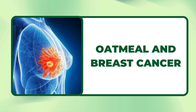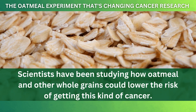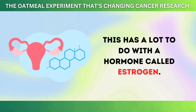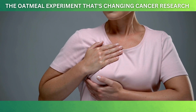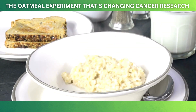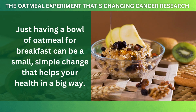Oatmeal can also help protect women from breast cancer. Scientists have been studying how oatmeal and other whole grains could lower the risk of this kind of cancer. A study in the journal Nutrients found that women who ate more whole grains, like oatmeal, had a lower chance of developing breast cancer. This has a lot to do with a hormone called estrogen. Having too much estrogen can sometimes lead to breast cancer, and the fiber in oatmeal helps keep this hormone in balance by removing excess estrogen from the body. Just having a bowl of oatmeal for breakfast can be a small, simple change that helps your health in a big way.